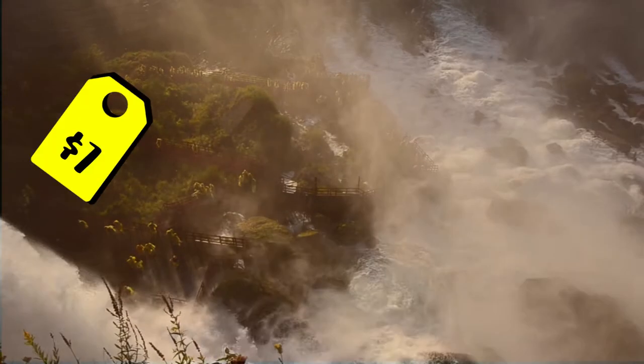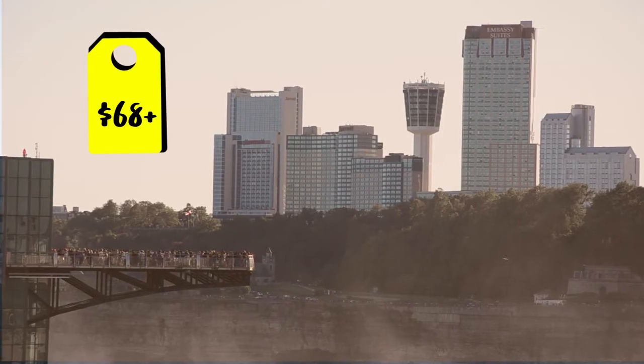The Skylon Tower, 15 bucks. Cave of the Winds, 7 bucks. Hotel rooms with the view, Prospect Point and Maid of the Mist, 18. Let's find three viewing spots.